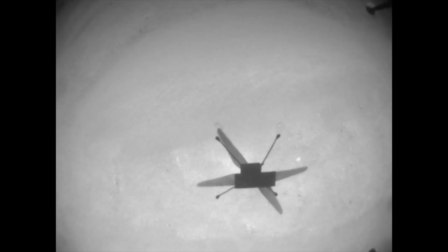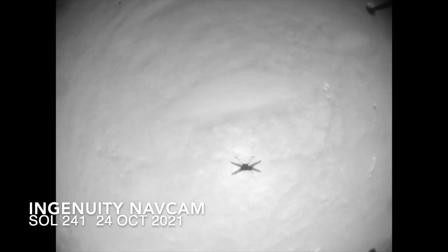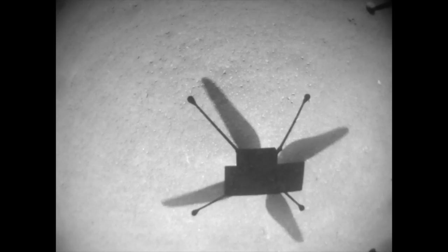On sol 533, August 19th on Earth, Ingenuity took to the skies. This video is from Ingenuity's 14th flight, which was essentially an equivalent one. It also climbed to 5 meters, then flew sideways, or translated, 2 meters before landing. With the new flight, there's hope that some of the dust on the solar panel will be cleared off.